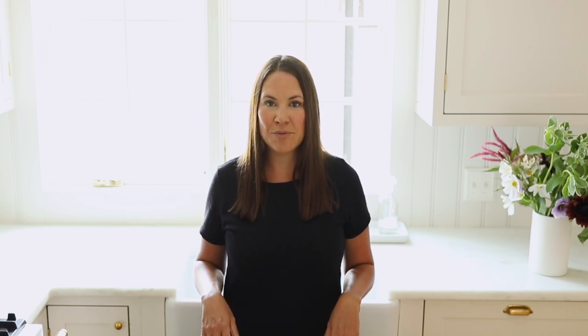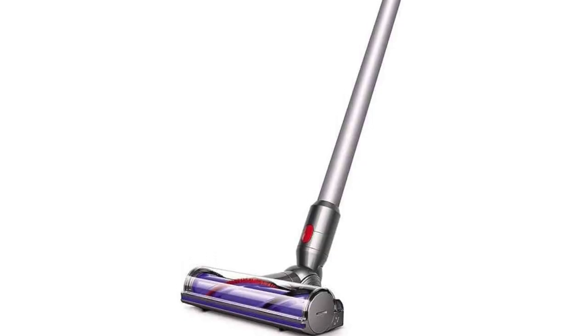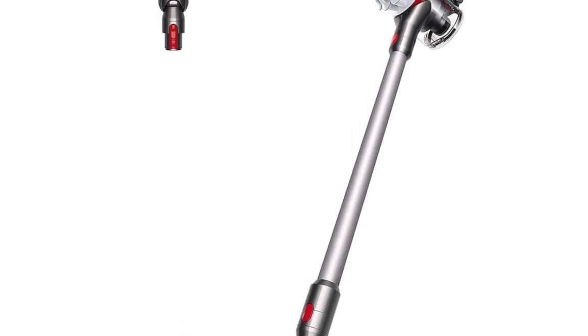Another favorite is our Dyson handheld vacuum — I'll link to all of these in the description and on my site at julieblander.com. I was in a bad car accident years ago and have a bad back, so a heavy vacuum doesn't work for me. This is lightweight, charges on the garage wall just outside the mudroom, and the kids use it all the time too. It's great for a quick cleanup or a full clean, and I love it because everyone can participate.